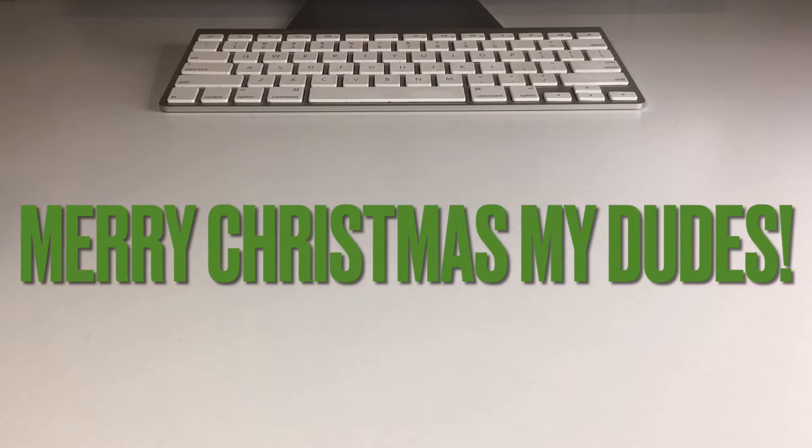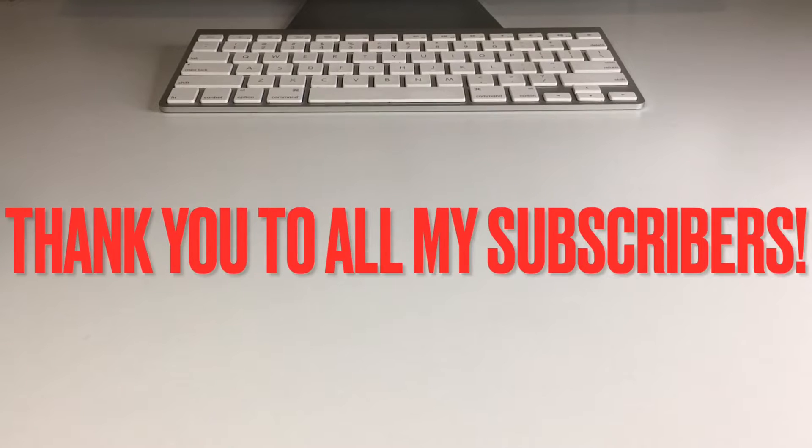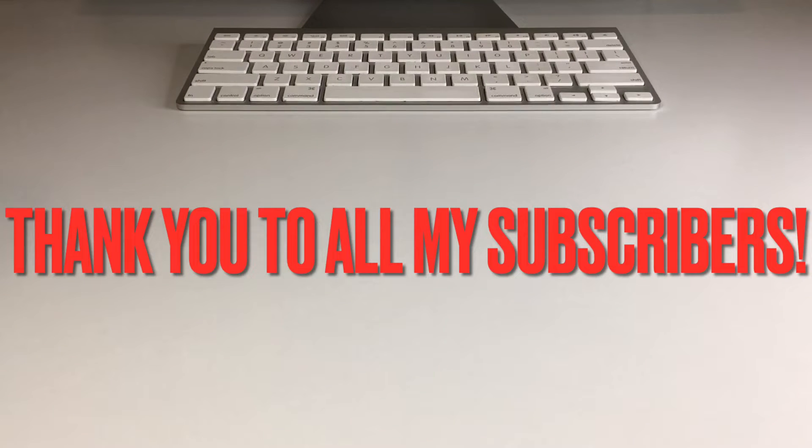What's up my dudes? Merry Christmas, Happy Holidays, and all that good stuff. Welcome back to the channel. Today, we got a special one for you.